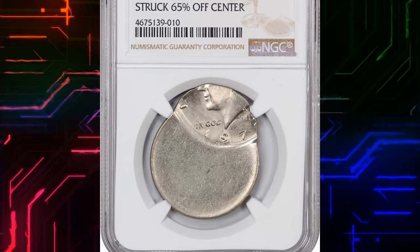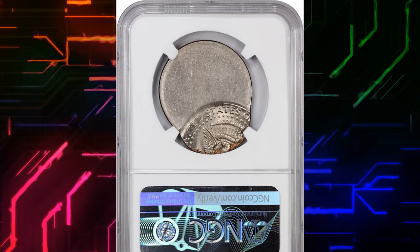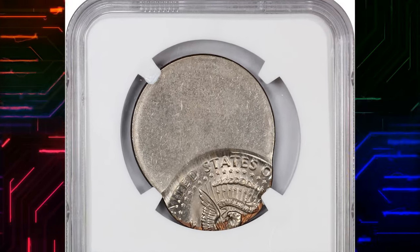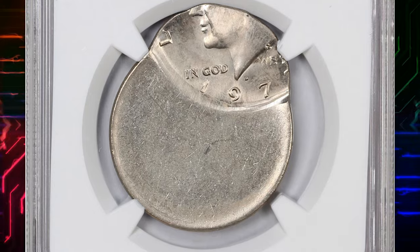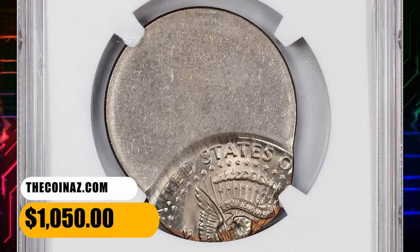Number 7. This is a 1973 D Kennedy half dollar in mint state 66. This coin is struck nearly 65% off center — a fantastic piece that should have never left the mint. It is dramatically struck off center enough such that the date is still visible. It fetched a sum of $1,050.